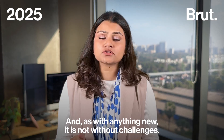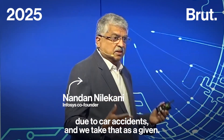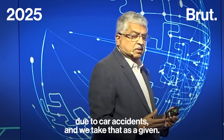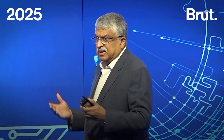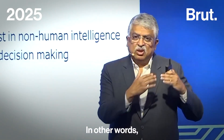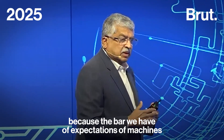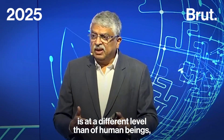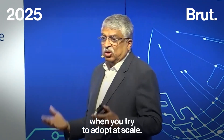And as with anything new, it is not without challenges. A few hundred thousand people die on the roads due to car accidents and we take that as a given. But if one person is killed by an autonomous car, the provider has to go back to the drawing board for two years. Because the bar of expectations we hold for machines is at a different level than for human beings, adoption at scale becomes very difficult.